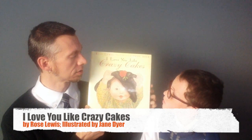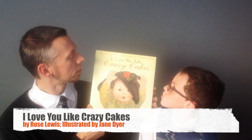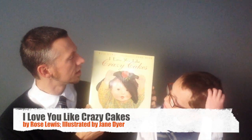I Love You Like Crazy Cakes by Rose Lewis, illustrated by Jane Dyer. Let me read the inside to you: based on the author's own experience, this heartfelt story follows a woman on her journey to adopt a baby girl from China. From paperwork to plane flight, the narrative chronicles the baby's trip from a crib in a big room shared with many other babies to her own crib in her own room in her new home. Jane Dyer's delicate watercolors perfectly complement the charming text — a celebration of the love and joy a baby brings into the world.